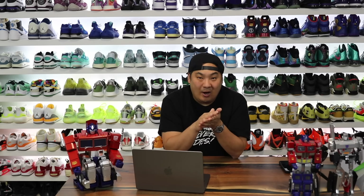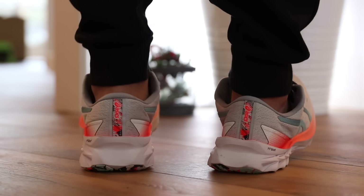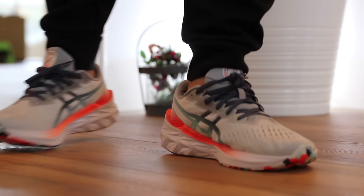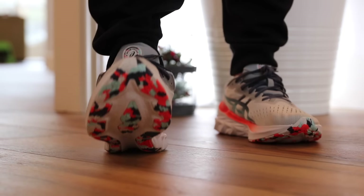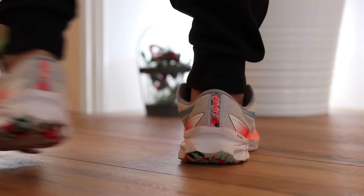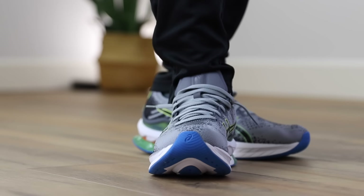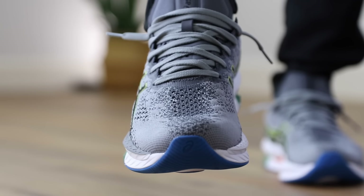Number 6 spot goes to one I haven't even reviewed yet on this channel — the ASICS Nova Blast 2, which is a really, really nice solid pair of sneakers. Shout out to East Bay for sending a pair over. I tried the first one and it was decent, but they made refinements on the second one. The overall fit and cushioning feel better; the geometry comes together just perfectly when you're stepping. It's a great pair of sneakers, especially at that $130 price point — posted on sale for as low as $100 during Black Friday. Also notable is the Kinsei Blast — a very nice pair as well, more premium feel on feet, but at $180.